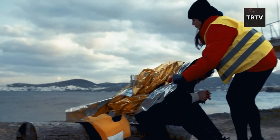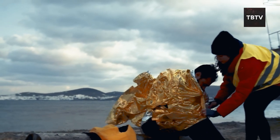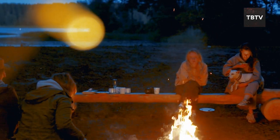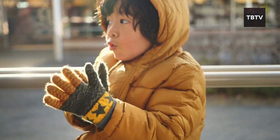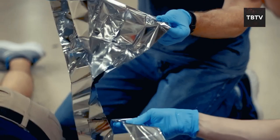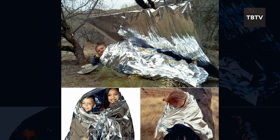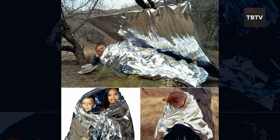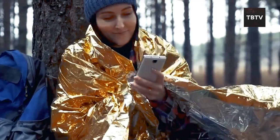A few years back, a prepper friend of mine went camping with his kids. One afternoon they had a sudden downpour — the kids were soaked and shivering. Luckily, he had a few space blankets on hand. He wrapped the kids up like little space aliens, and it did wonders. They were warm and comfortable in no time.